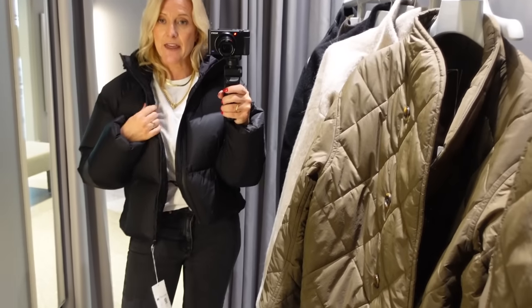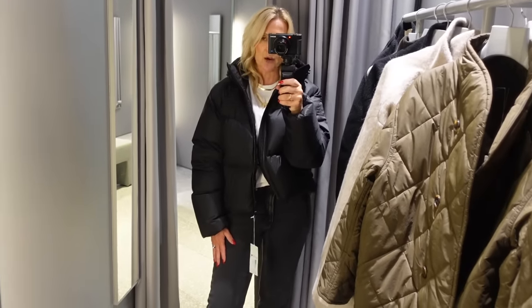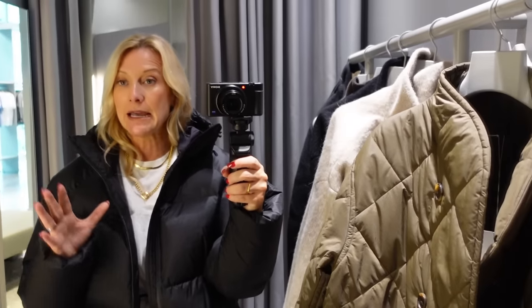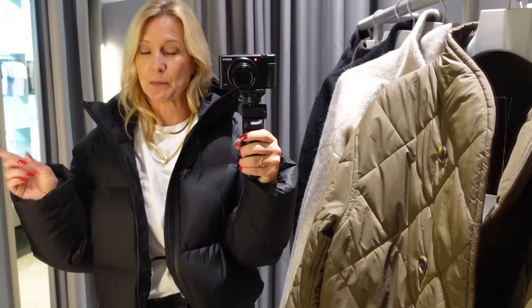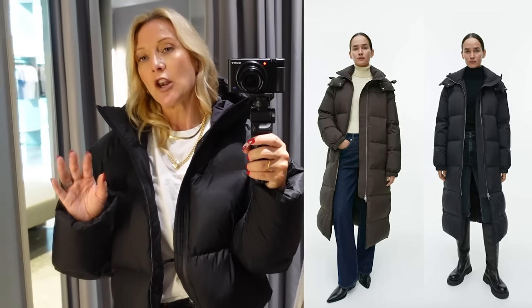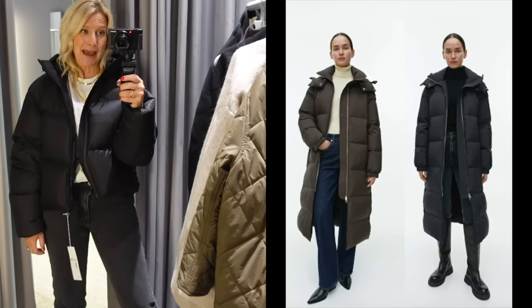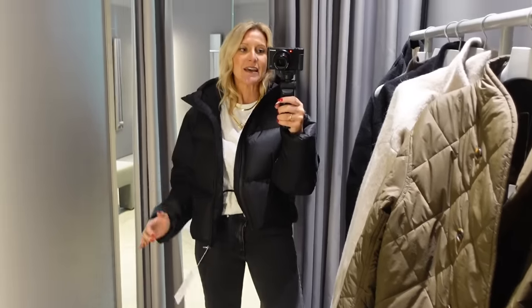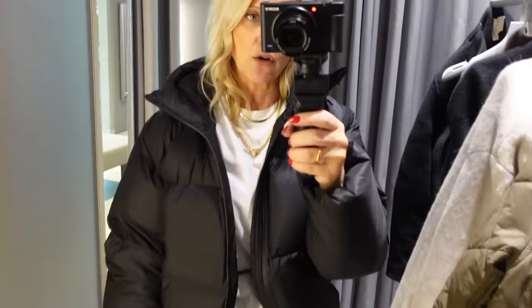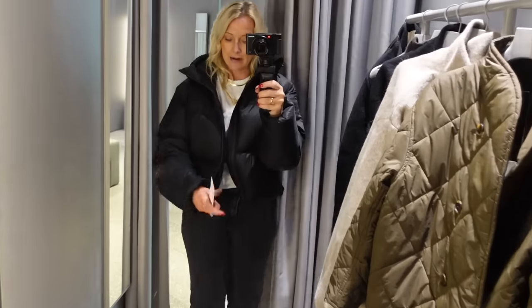Next we've got the puffer jacket from Arket. The short version is really nice - I tend to wear these in winter when I'm walking the dog, perhaps with some gym leggings. It's practical and made from down so it's very warm. They also do a long version which they haven't got in store right now. The long version from Arket is quite well known in influencer circles because they're warm, stylish, and really practical - with inside pockets, hoods, and they're properly waterproof. I'm wearing a European small.